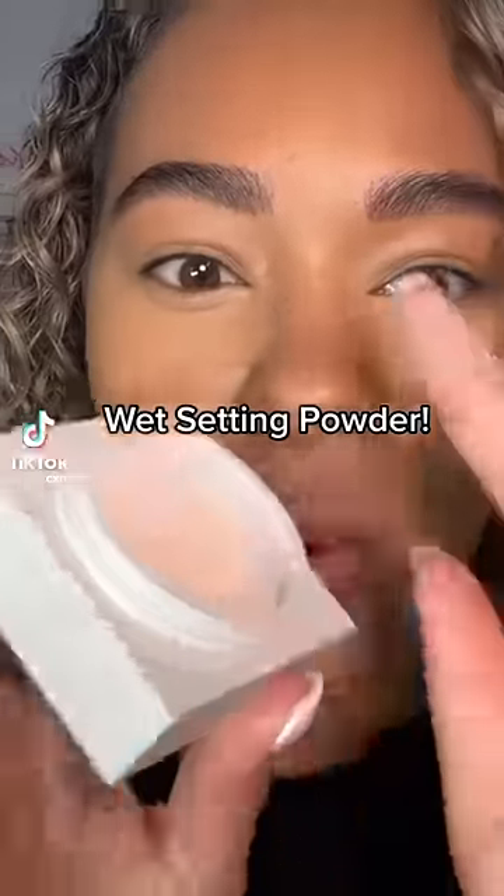It's a powder, but it's wet. How? What happened here? No, no — I was wanting to love this.